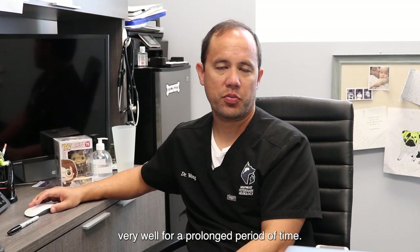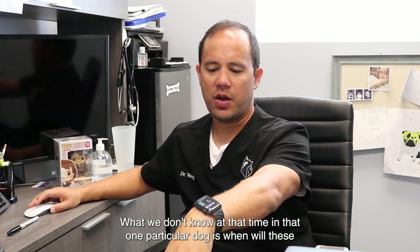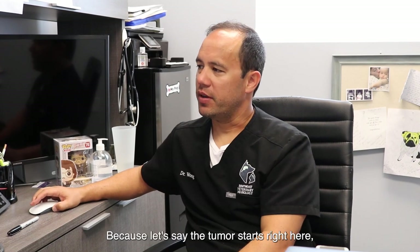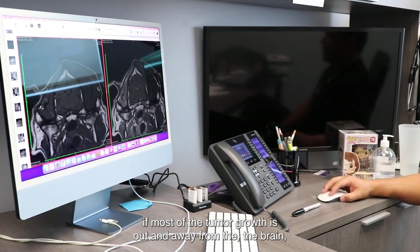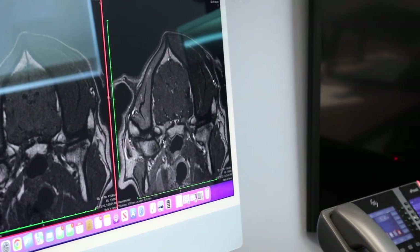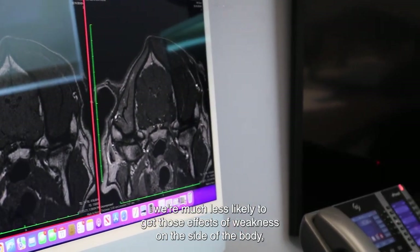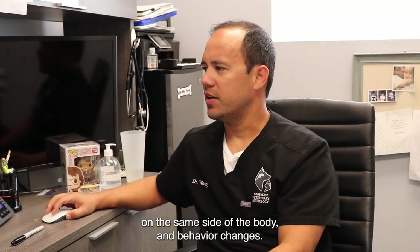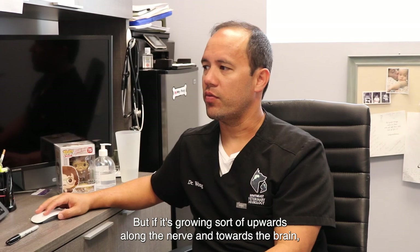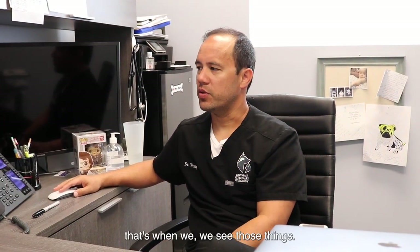What we don't know is when will these other symptoms come about. Because if the tumor starts right here and most of the tumor growth is out and away from the brain, we're much less likely to get those effects of weakness on the same side of the body and behavior changes. But if it's growing upwards along the nerve and towards the brain, that's when we see those things.